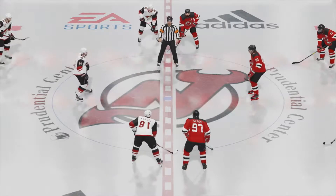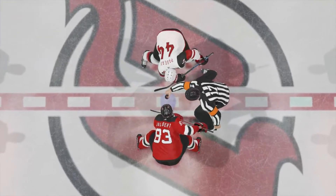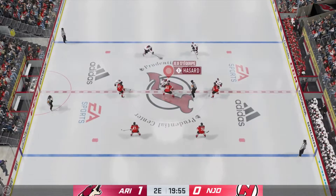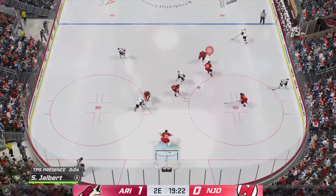Welcome back, everyone. He's Ray, I'm James. Second period set to go. Well, after an intriguing opening period, here we go — it's period number two. Puck is dropped and we are underway.